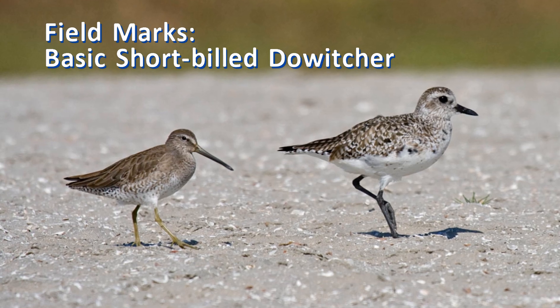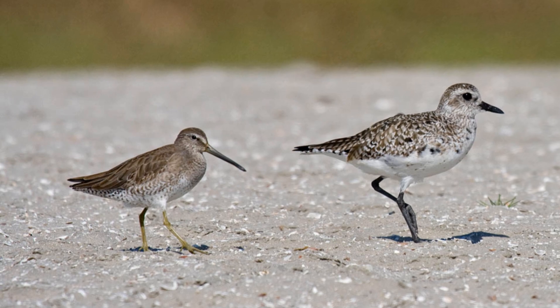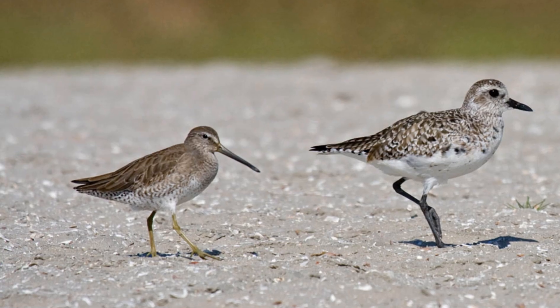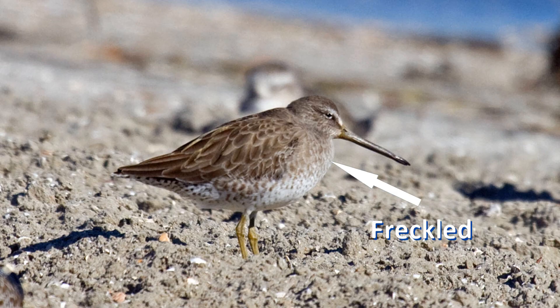The gray non-breeding plumage of short-billed dowitchers is similar to long-billed dowitcher. However, the gray wash across the breast often shows dark bars and spots within — instead of being smoothly gray, it's freckled.